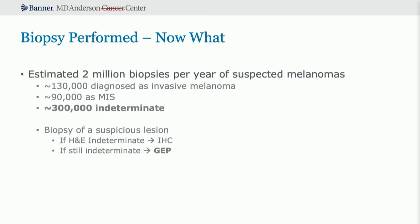Let's say you perform the biopsy. Over two million biopsies are performed a year for suspected melanoma, but only about 130,000 are diagnosed with melanoma and another 90,000 with melanoma in situ. There are approximately 300,000 lesions biopsied where a dermatopathologist says 'not sure.' The typical pathway is H&E staining and, if still unsure, immunohistochemistry. But now there's gene expression profiling that can be utilized for those difficult-to-determine lesions.